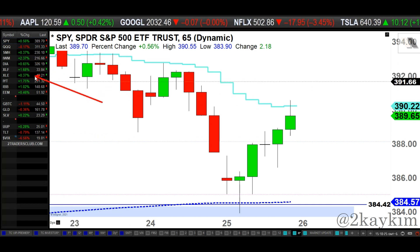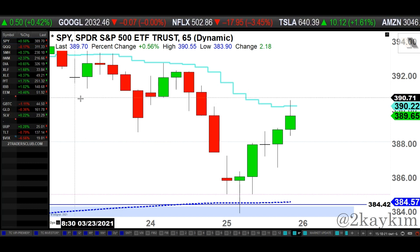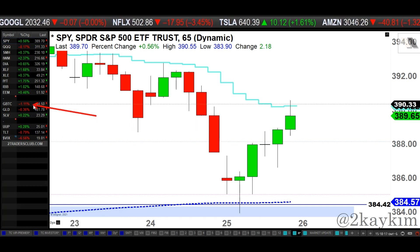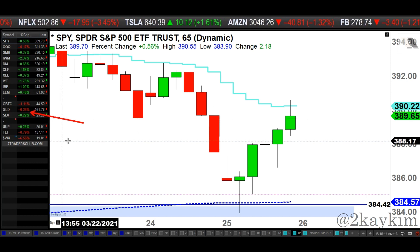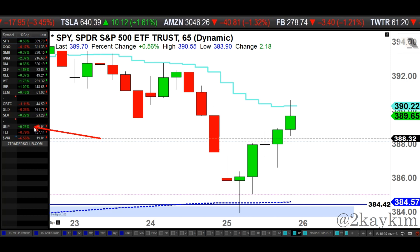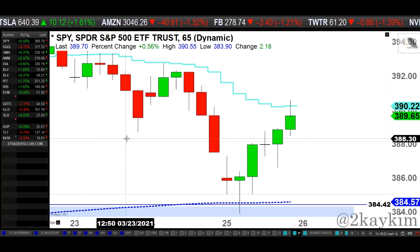Banks down 0.7%, energy down about 0.4%, transport almost 2%, biotech up about 1%. Grayscale Bitcoin continues to struggle, down about 1.1%. Gold and silver pretty much a pause day today. VIX is down, dollar's up a little bit, treasury bond is down about 1%. So let's stick with the S&P Spider 65-minute chart here.